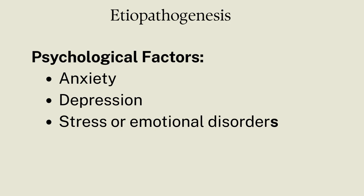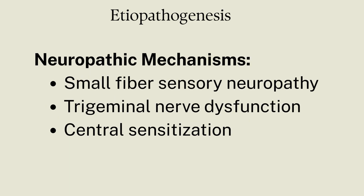BMS can also be caused by psychological factors involving anxiety, depression, stress, and other emotional disorders. Neuropathic mechanisms include small fiber sensory neuropathy, trigeminal nerve dysfunction, and central sensitization.